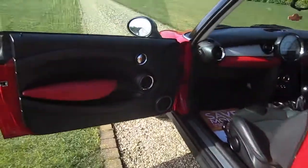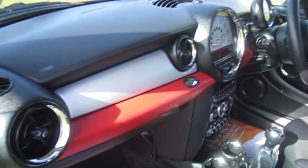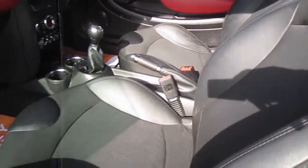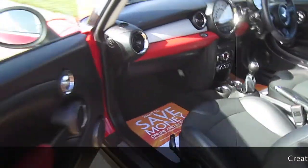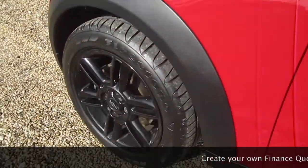The tyres on the car are all good, with two of them having just been replaced. The red colour line extends to the passenger side of the dash, and it's got the optional clear indicator lenses.